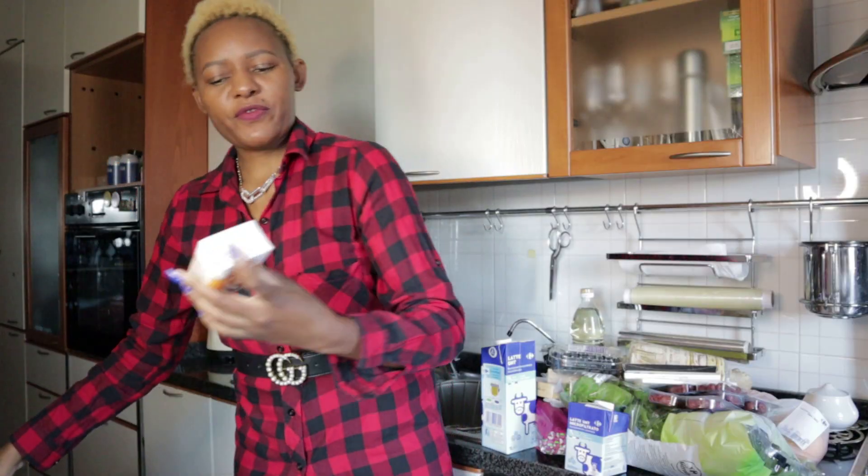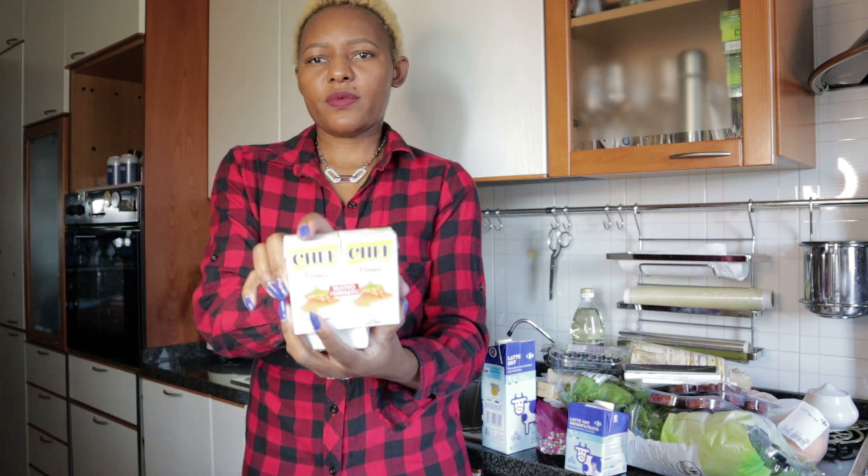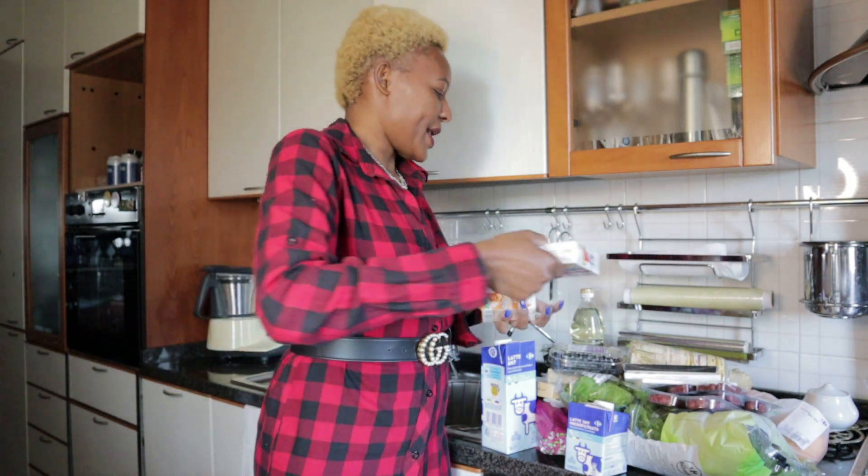I also bought some fresh creams. This one is for lasagna and I have another one here — this one is done with salmon and it's my favorite fresh cream.